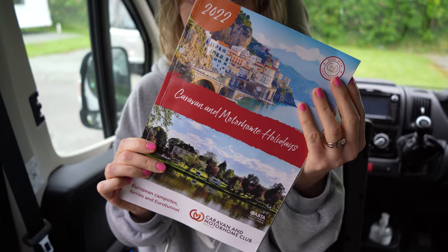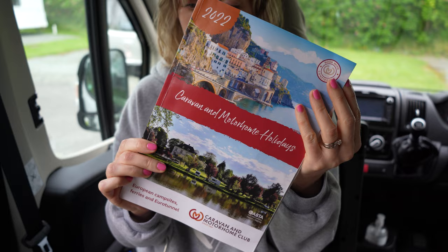Top tip number three: if you've got a club membership or you're a member of any clubs — like the Caravan and Motorhome Club, National Trust, things like that — you get a lot of discounts on extra things. Just take advantage of them and check out what you've already got.